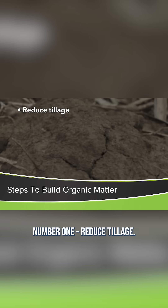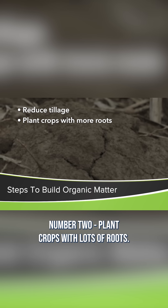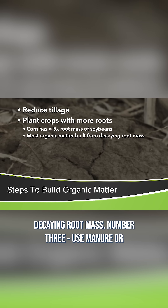Number one, reduce tillage. You don't have to go no-till, but just do less tillage. Number two, plant crops with lots of roots. Corn, for example, has 5 times the root mass of soybeans, and most organic matter is built from decaying root mass.